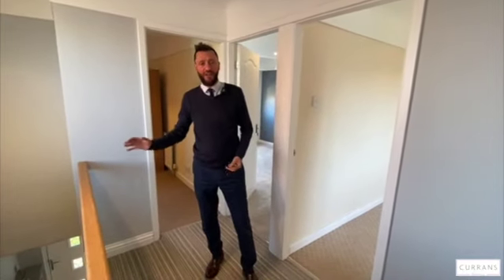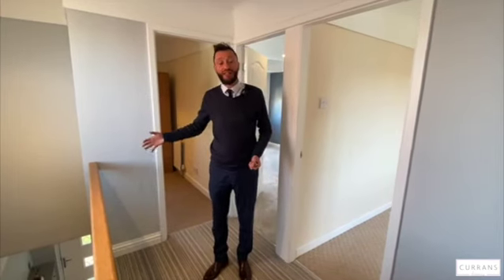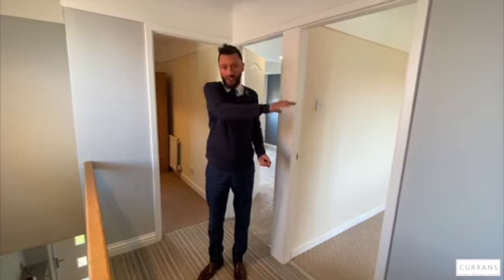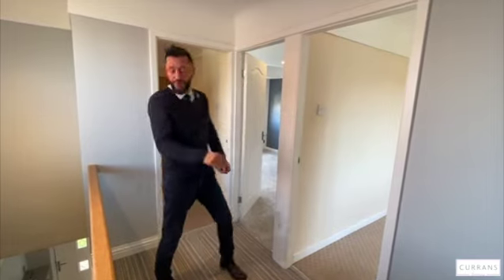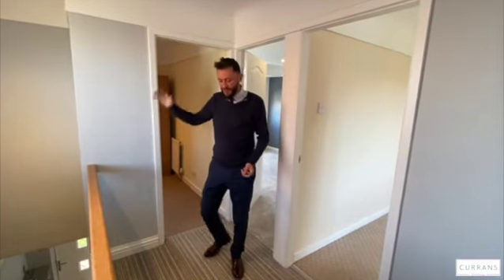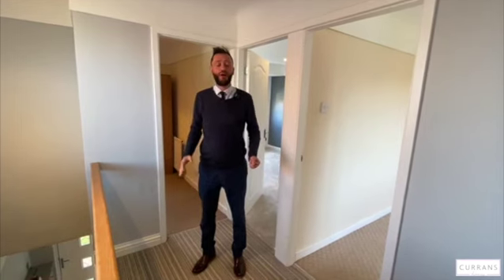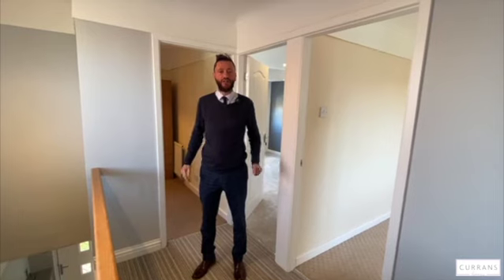Beautifully appointed kitchen and bathroom, well extended to provide two really good reception rooms, a beautifully sized breakfast kitchen with access to the integral garage which can also be used as a utility room. A sunny — particularly afternoon and evening — rear garden on a wide plot. First floor has two good-sized double bedrooms and a single bedroom, beautifully decorated throughout with nice carpet, ready to move into and with no chain. If you'd like to book a viewing of number five Maxwell Avenue, give us a call at Current Homes — our number is 01244 313 900.